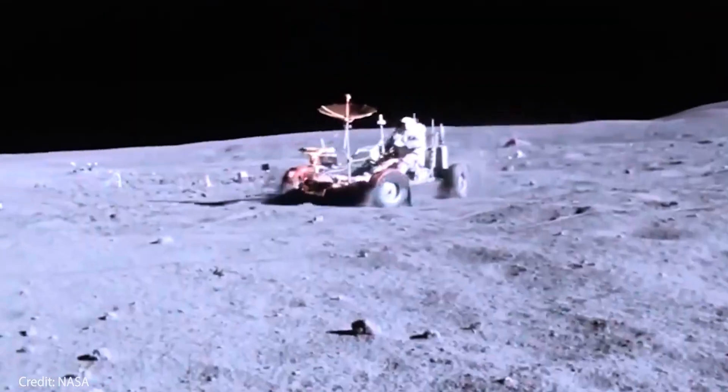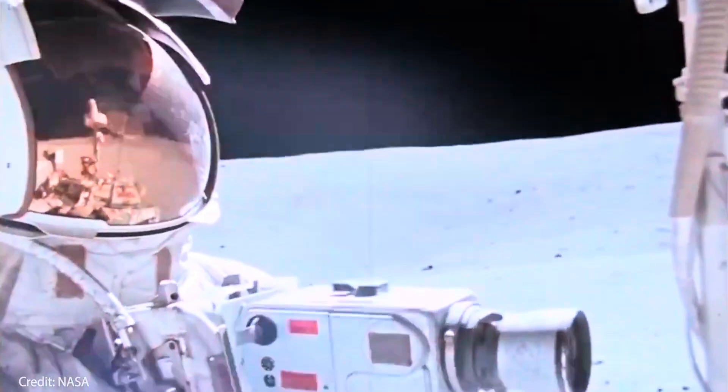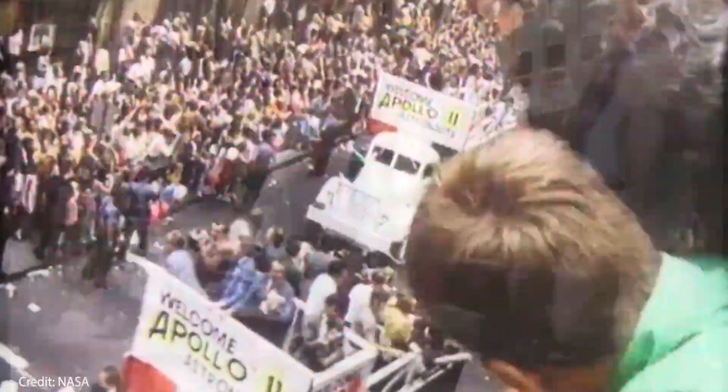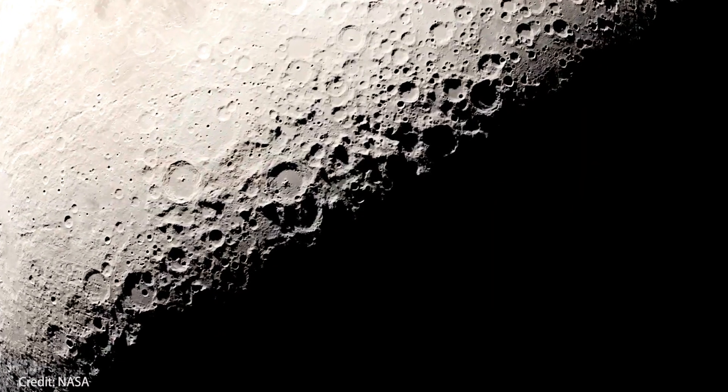Now, history is repeating itself in a big way. NASA has a new generation of crewed moon missions on the horizon, and that means it needs a new lunar rover — something tougher, more advanced, and built for longer missions than anything the Apollo era could have dreamed up. GM clearly wants to be the one holding the keys to that future.